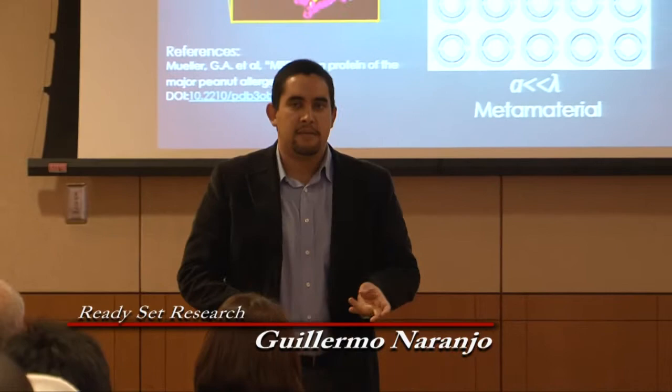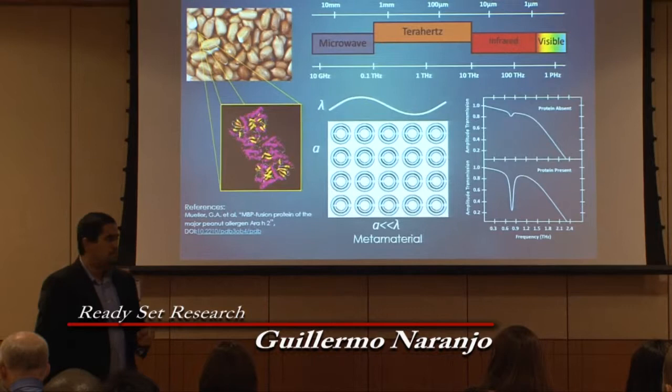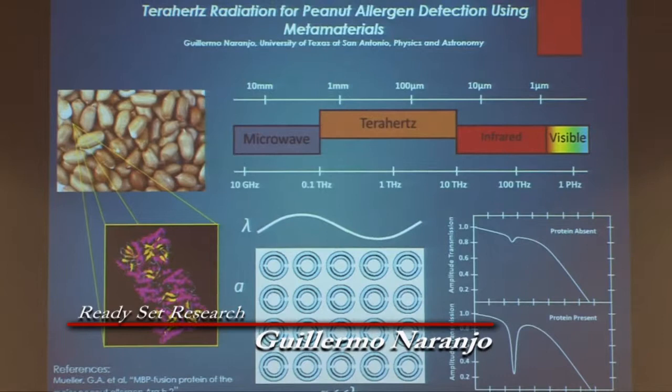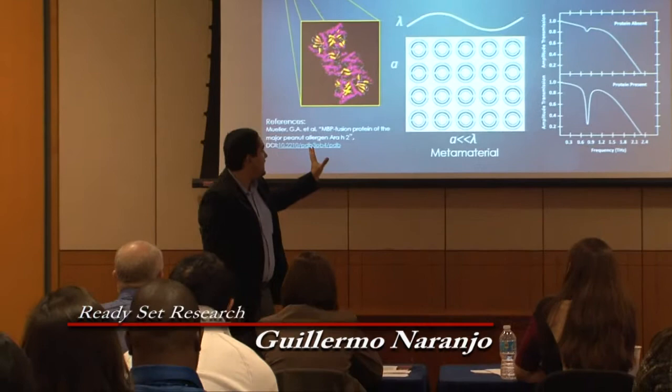We know that in the world, food allergens and food allergies are very common and very severe. But more specifically, peanut allergens affect one in every 13 kids and are responsible for about 120 deaths in the US per year. Peanut allergens contain 11 different allergens, two of which are the most major and the most lethal. My research is involved in investigating the detection of these two major allergens.